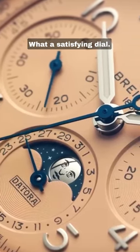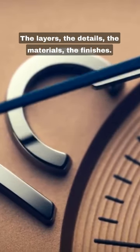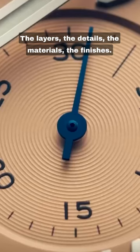Look at it. What a satisfying dial. The layers, the details, the materials, the finishes.